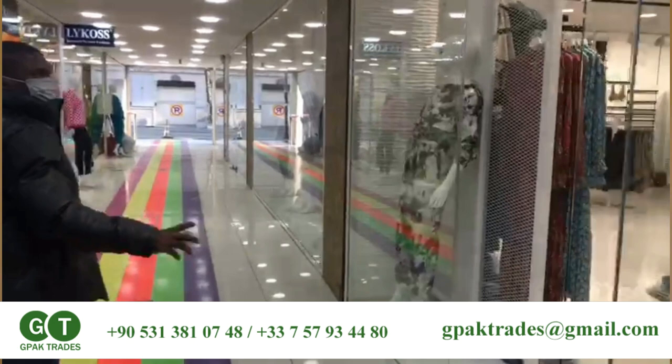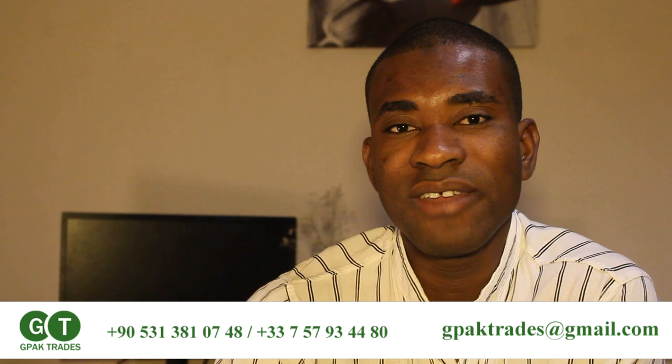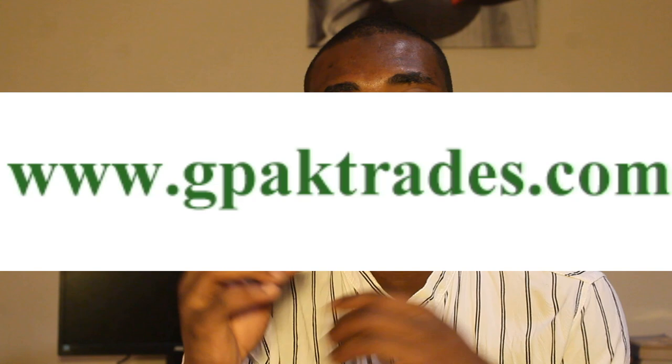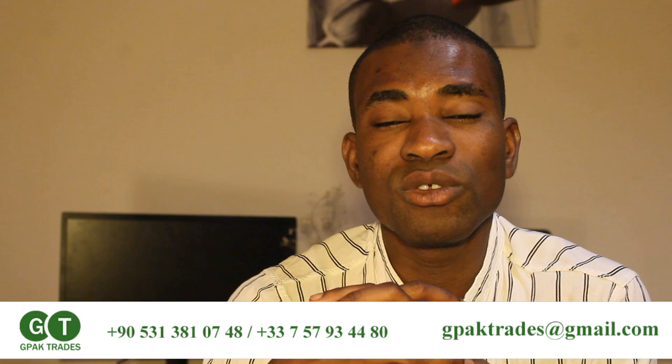How can you get all these goods? There is a company called G-Pack Trades. G-Pack Trades helps you get all these products from Turkey and ships them to your country — it doesn't matter wherever you are. Go to their website, pick the product, give them a full description, and they can ship it to you. When you buy, they handle all the shipping from Turkey to your country.